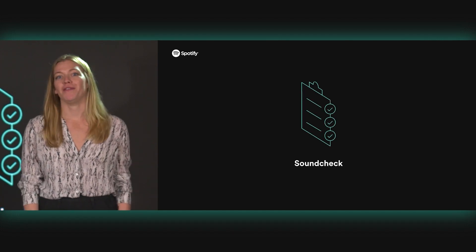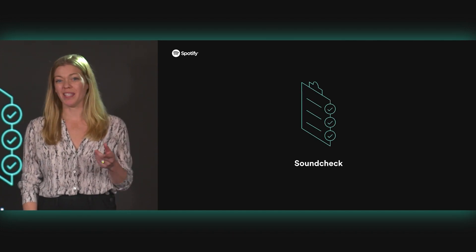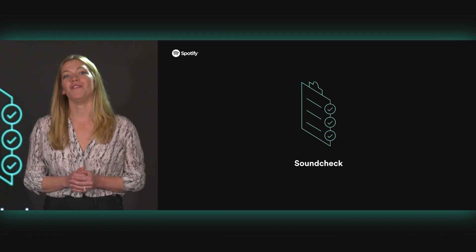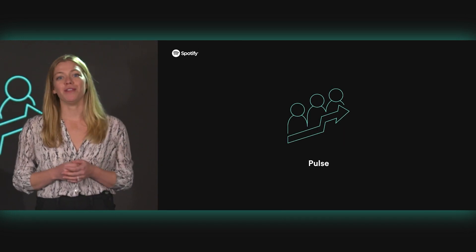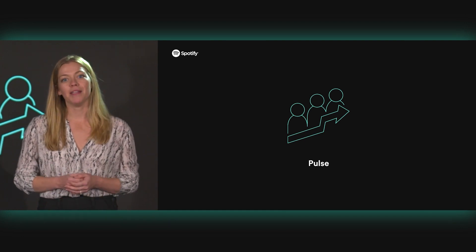Soundcheck helps you ensure that all of your software is built to the engineering standards you expect at your organization, while making it easy for all of your engineers to know about and follow those standards. Skill Exchange is a great way to expand the abilities of your entire R&D community by ensuring that your developers are always learning, always motivated, and always collaborating on something fun, exciting, and critical to your business. And Pulse lets you keep track of it all, helping you understand and measure the feelings and experiences of your team, and capitalizing on ways to improve the health of your organization over the long term — it'll tell you if your developers really are happy.